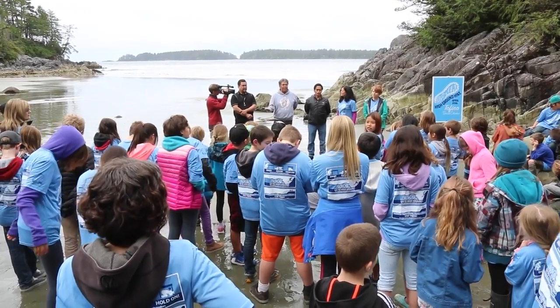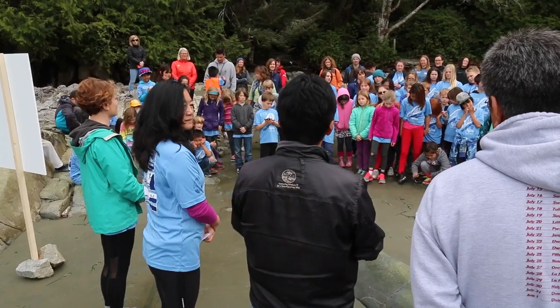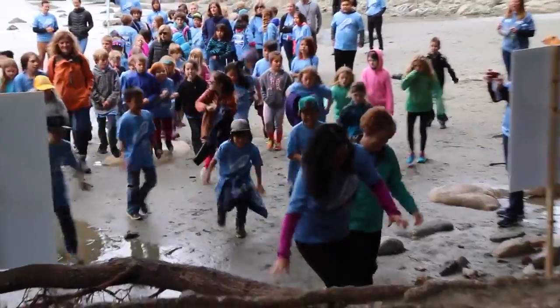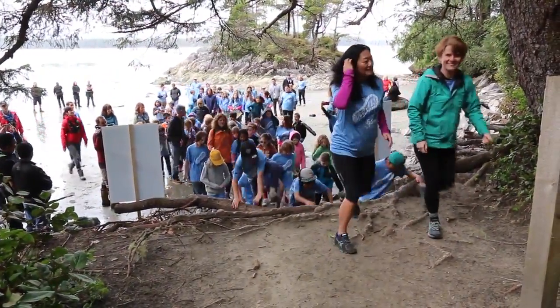We're here today with about 80 kids from the local elementary school, and we're going to do what we're calling the first ever high ground hike. That's to give kids the muscle memory so that they know, should they hear a tsunami alarm or alert, that they need to head to high ground.